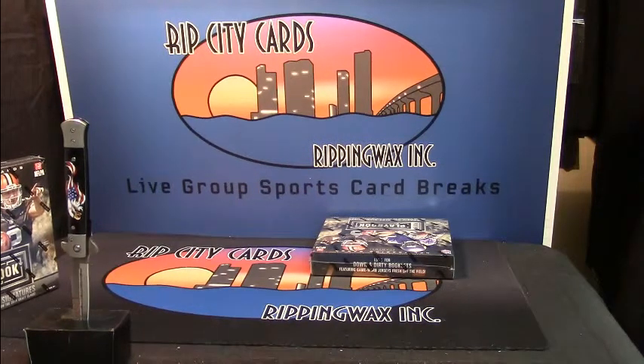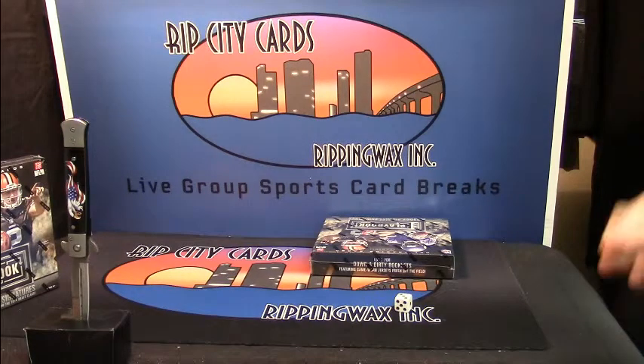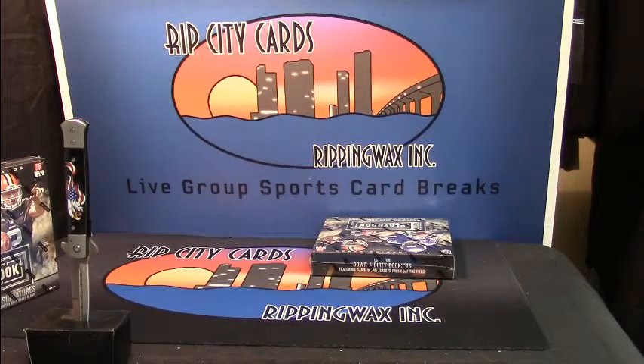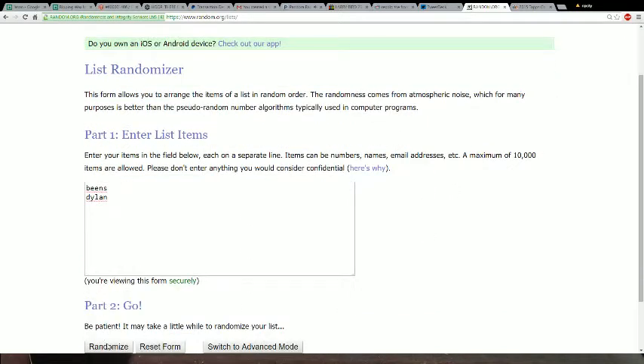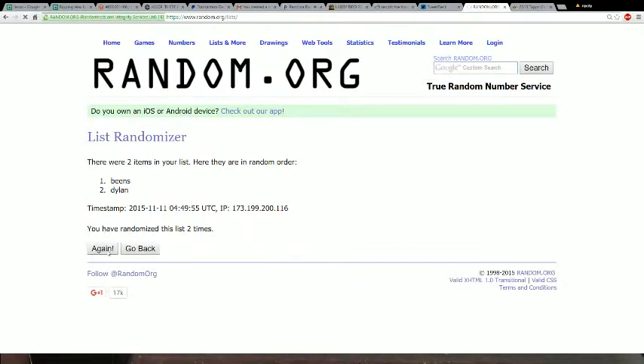Alright, I'm doing an AFC-NFC split of 2014 Playbook Football. I'm going to roll some dice — the number is three. After three rolls, whoever is on top gets the AFC because it is in alphabetical order. One, two, and three. Dylan gets the AFC; Beans gets the NFC.